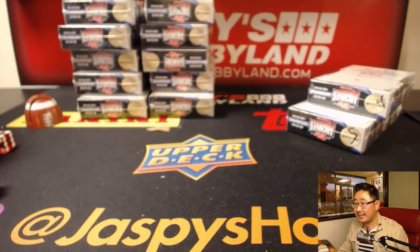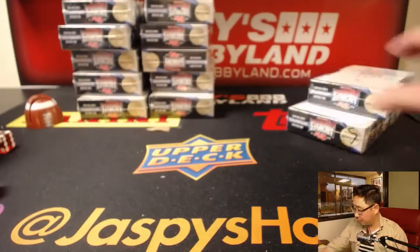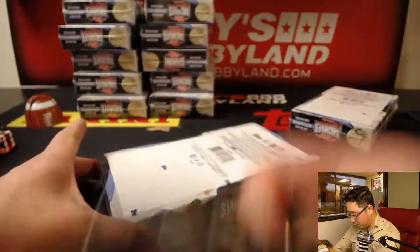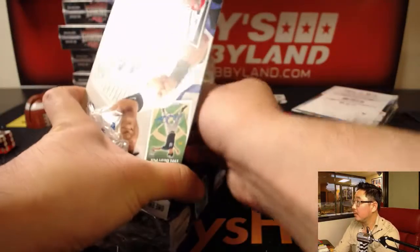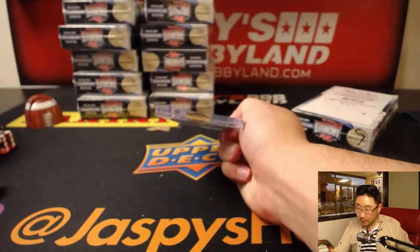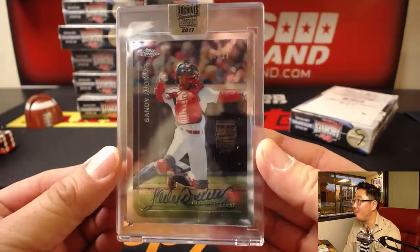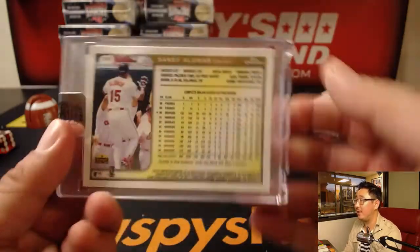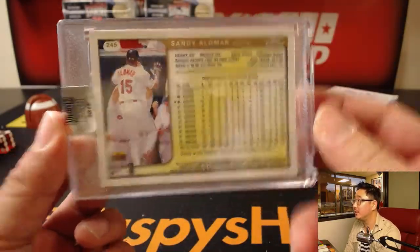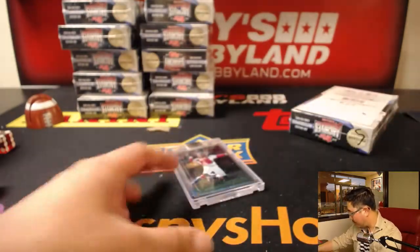Next up is DC Don with box 4. Good luck. Box 4 we have Sandy Alomar, 17 out of 23 for the tribe. Nice Sandy Alomar, Don, out of box 4.